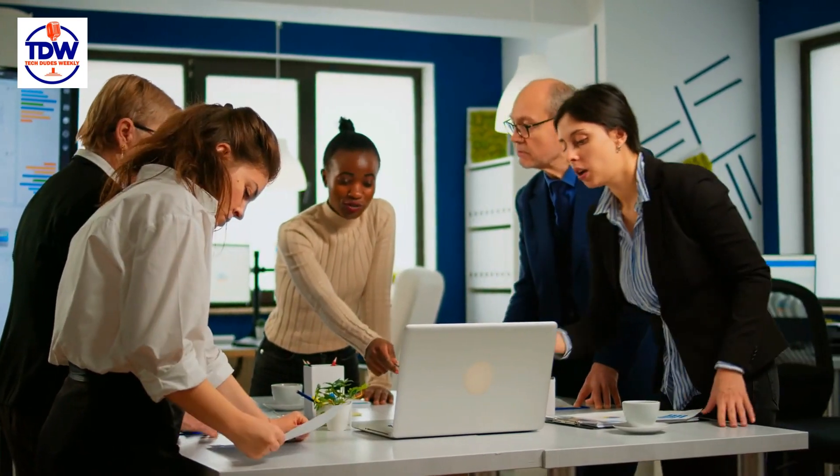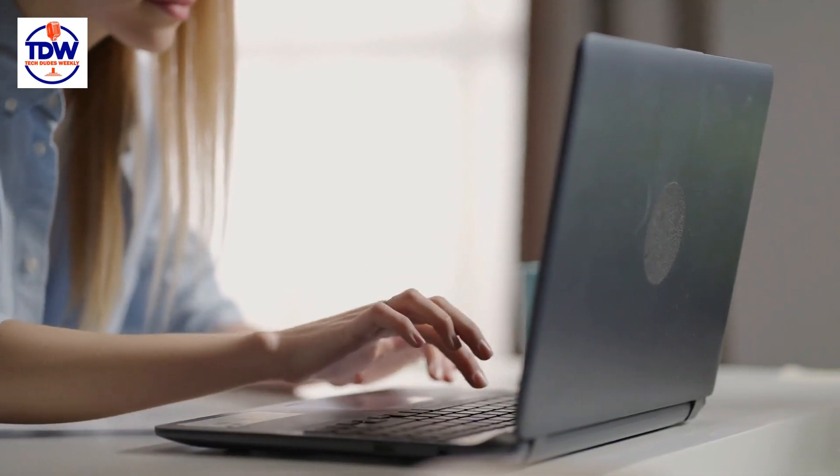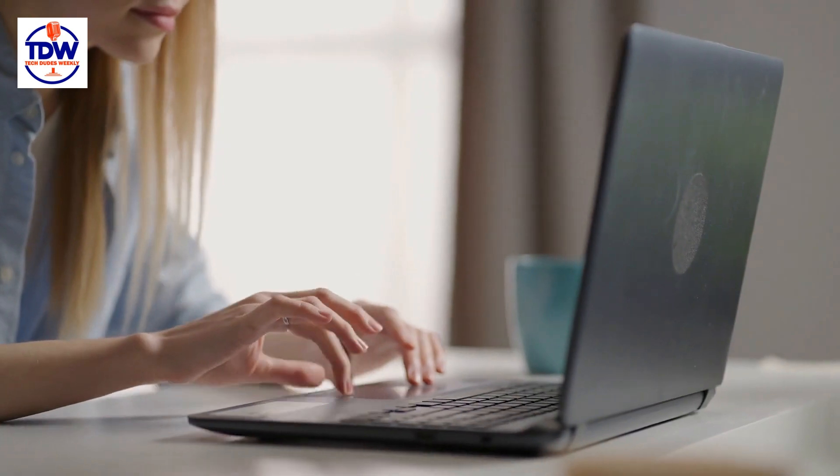Become a part of the innovation by joining the Windows Insider program. Download the latest build, test the new features, and share your feedback with the community. Your input helps shape the future of Windows.